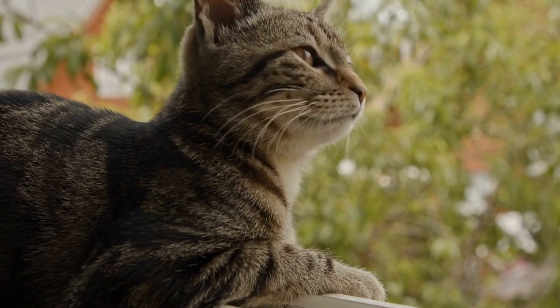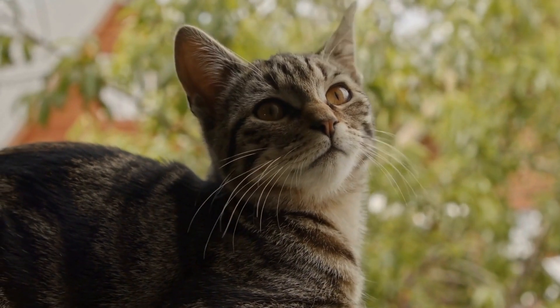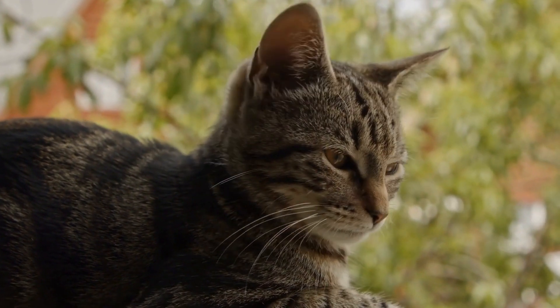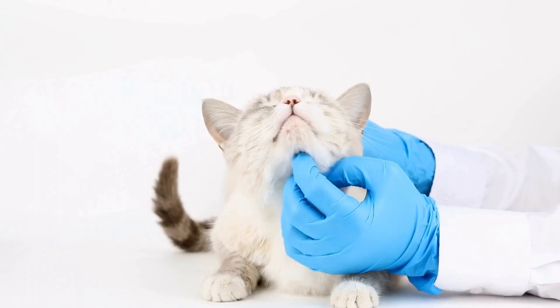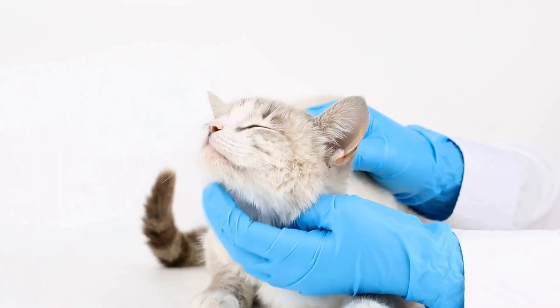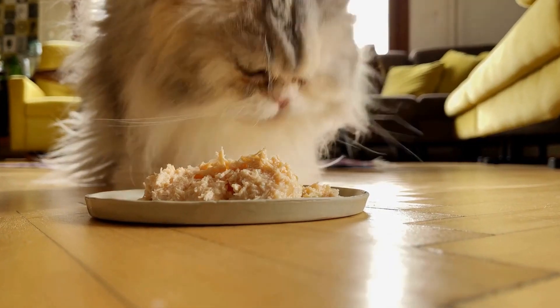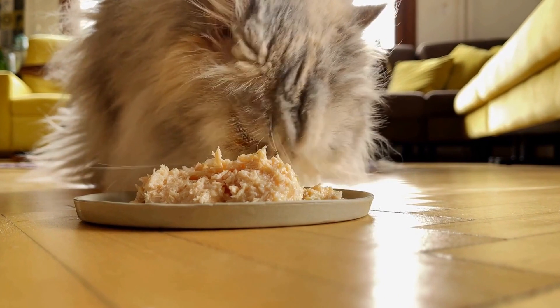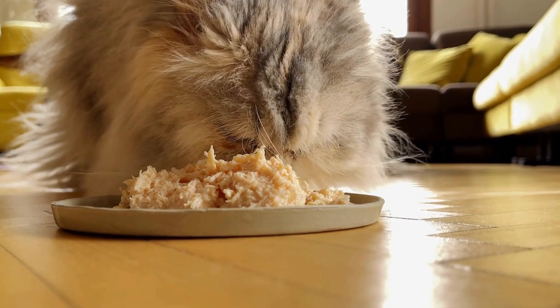In addition to diet and medication, providing a low-stress environment for your cat can also be beneficial in managing gastrointestinal allergies. Stress can exacerbate allergy symptoms, so it is essential to create a calm and comfortable environment for your cat. This includes providing a quiet space, regular playtime, and minimizing exposure to potential stressors.